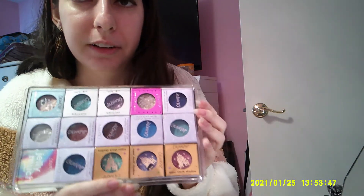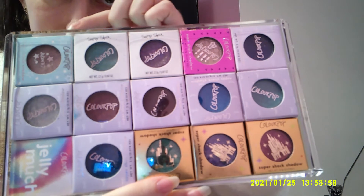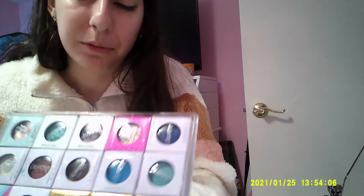They come in satin finish, glitter finish, and matte — I have two mattes here. I have some exclusives like the birthday ones, and some of the Disney collection ones. The one thing with Colourpop is they come out with products so often that pretty much most of their stuff is limited edition. Like if you see it once, you should buy it because you probably won't see it again. Restocking is iffy. But Super Shocks are a big favorite of mine.